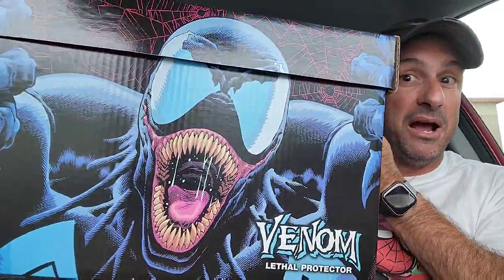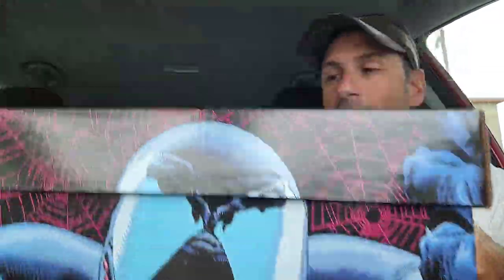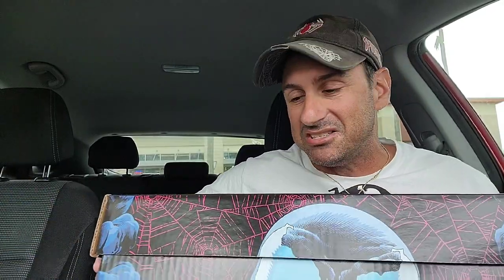They'll provide you with some great customer service. You'll get a mysterious black bag and inside will be your comic books. But today we got a lot of stuff to show you. And not only do I have mysterious black bags, but I also have this Venom Lethal Protector box — such a great box to put more comics in.